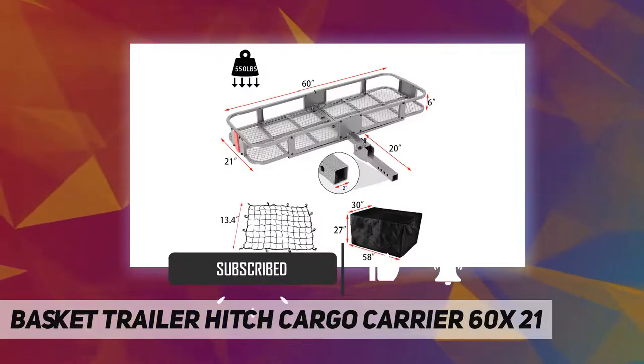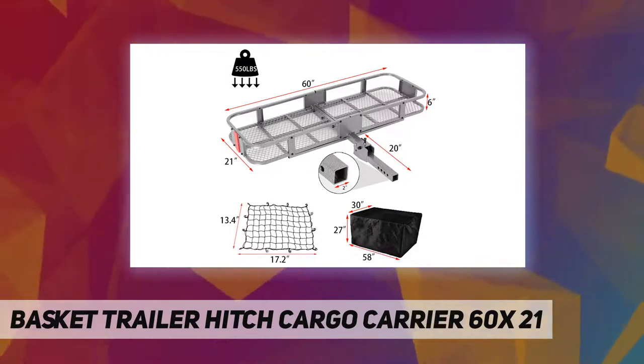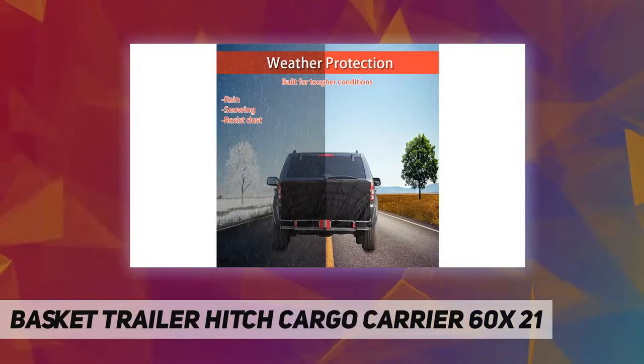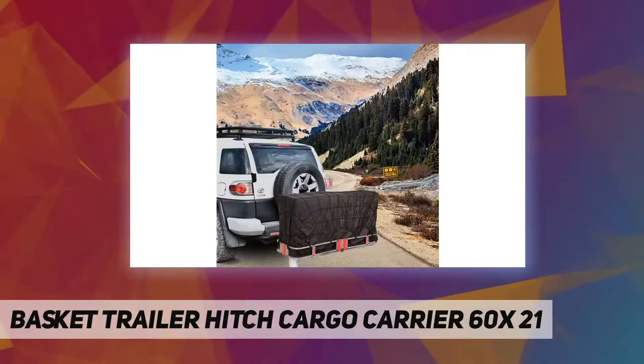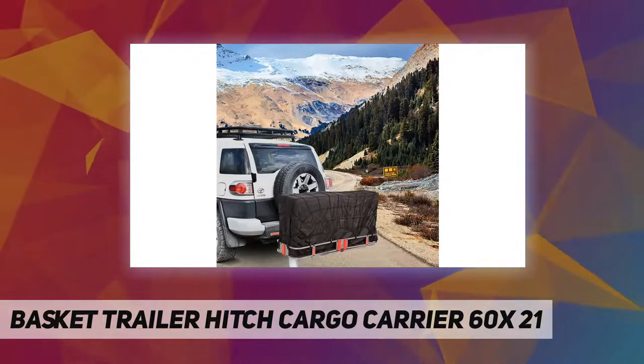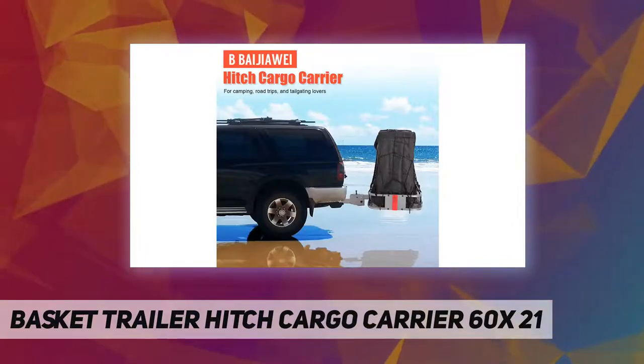two ratchet straps, and one hitch stabilizer. The red reflectors on the cargo hitch carrier ensure safer nighttime driving. The waterproof bag protects your contents from harsh weather elements, keeping everything durable and secure.